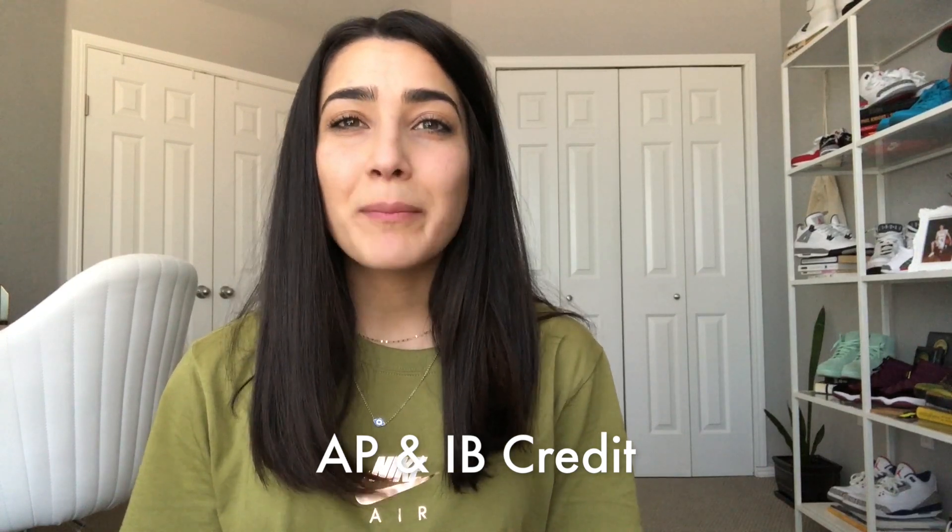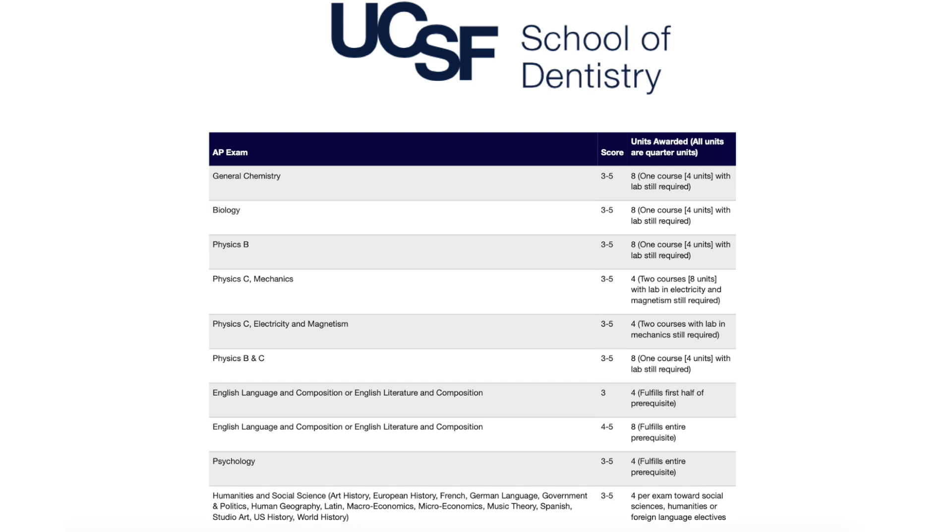As far as AP and IB credit go, you should not plan to use these as credit for your dental school prerequisites. My university, Portland State, didn't even accept my AP credit as anything other than elective credit, and that's usually how dental schools view it too. However, some programs will accept AP and IB credit — UCSF is one of those schools, requiring a score between three and five and an official AP or IB transcript. Bottom line: check with each program to see what their limitations are.